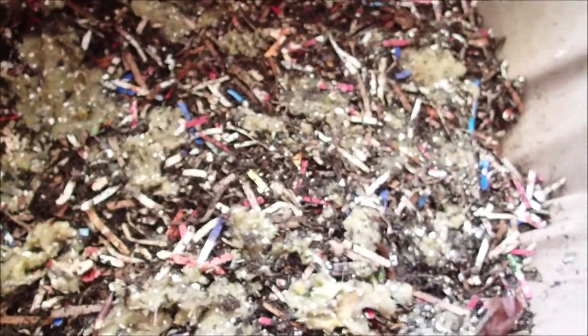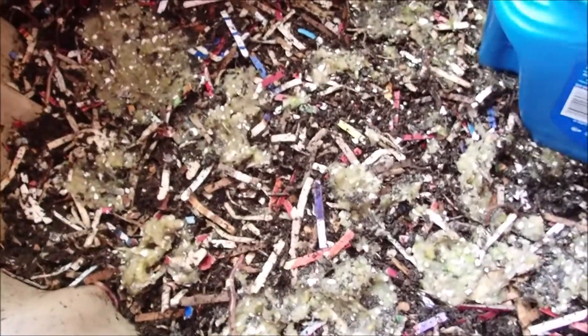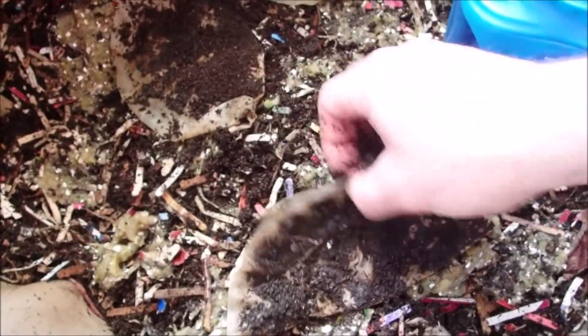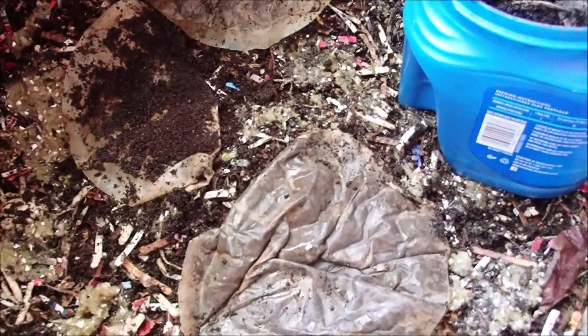Still working on getting the shredder, so I don't have any bedding to put on top — but I think that'll be all right. I'll go ahead and add some coffee grounds too, because we didn't feed them last week, so I'll make sure they've got plenty of food this week. Just kind of spread these filters out on top and see if they get into them. I'll go with four — that ought to work. Leave that one folded and see if they get inside it.